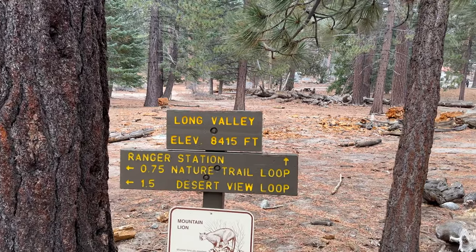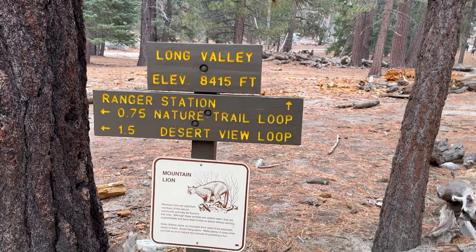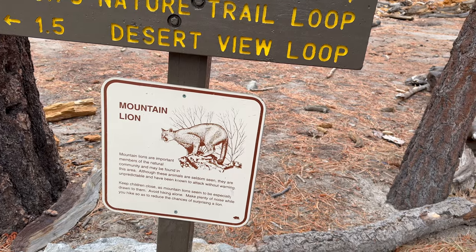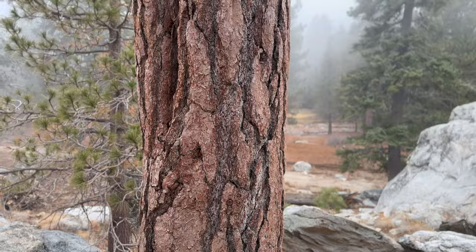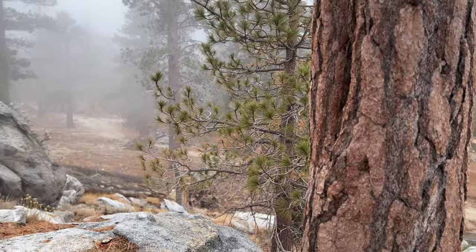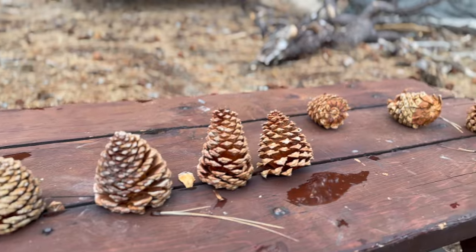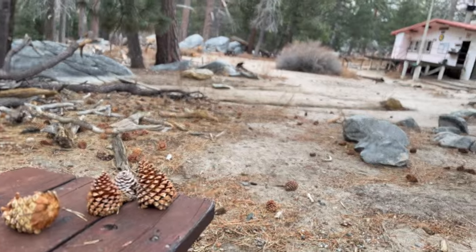We headed to the ranger station, spotting wildlife signs warning about important members of the natural community in the area. Despite the cold, it wasn't as bad as expected — maybe because of the coats, maybe because the pine smell made up for it. We noted you're not allowed to take anything home. The trees were described as amazing, and the mountain stream water looked very safe, having just come down from the top of the mountain.